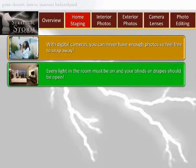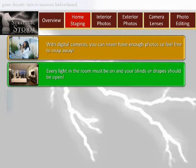Number two: turn on the lights. Every light in the room must be on, and your blinds or drapes should be open. Indoor light has a photographic quality all its own that adds warmth and color, which creates a rich effect that emotionally draws in a buyer.